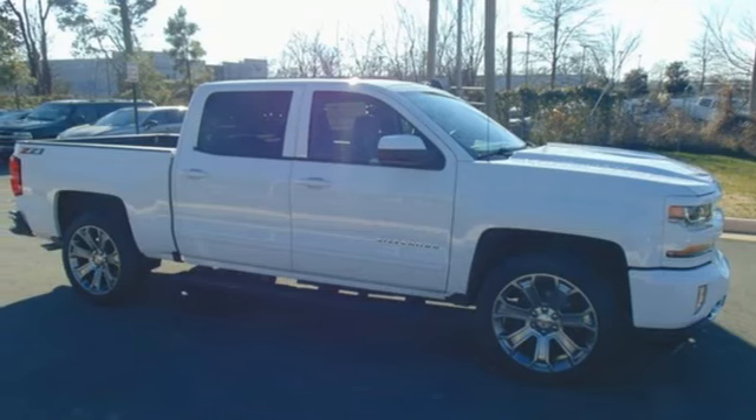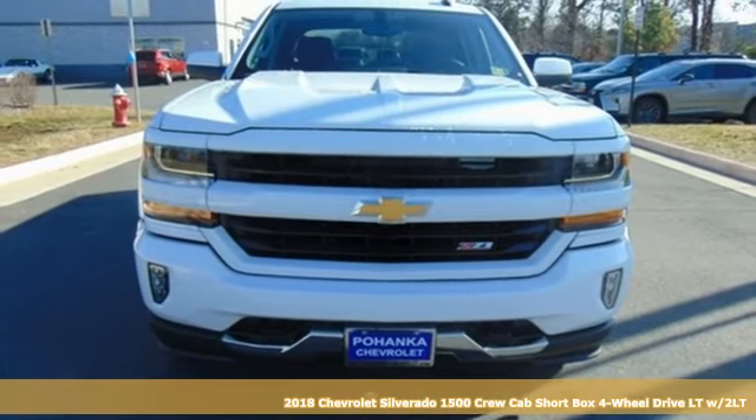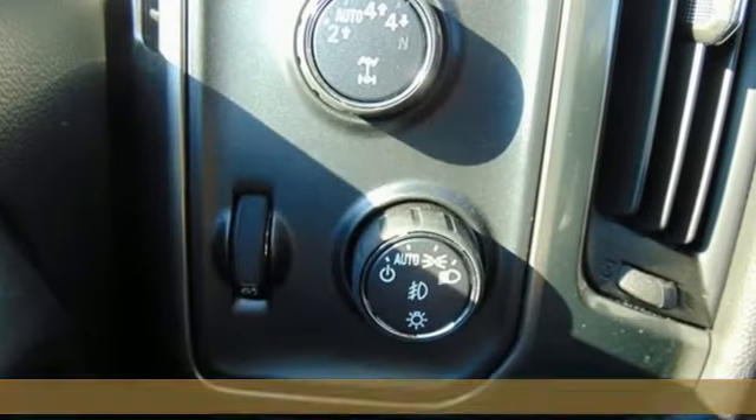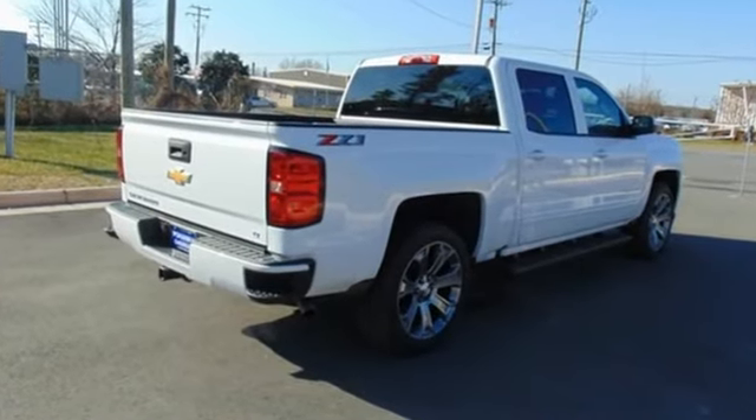It's a new 2018 Chevrolet Silverado 1500. Built to keep up with the rugged demands of your life, this Silverado 1500 is strong, safe and comfortable. And with features like these, every drive is a pleasure.